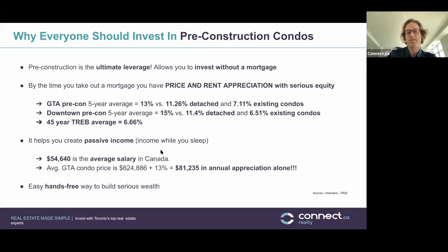Pre-construction helps you create passive income while you sleep. To put that in perspective: the average Canadian salary in 2020 was $54,640. The average GTA condo price is $624,000. If you add 13% appreciation to that, you'll add $81,235 to your net worth in annual appreciation alone — not factoring any cash flow or rental payments. That's why I've decided to invest in multiple properties and pre-construction, to create many of those annual appreciations, not just one.